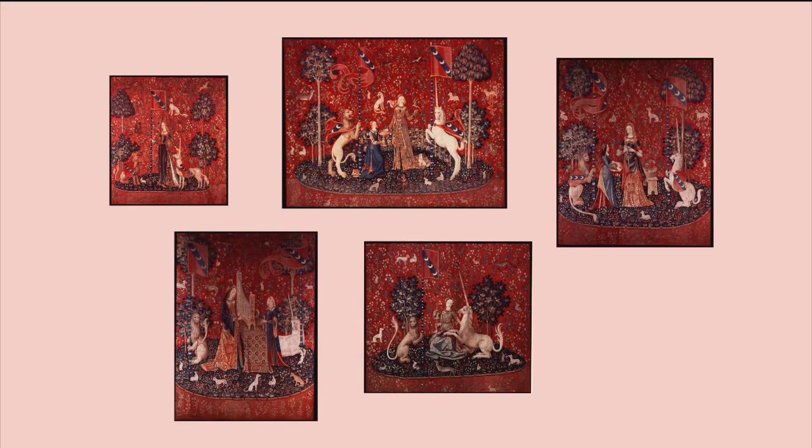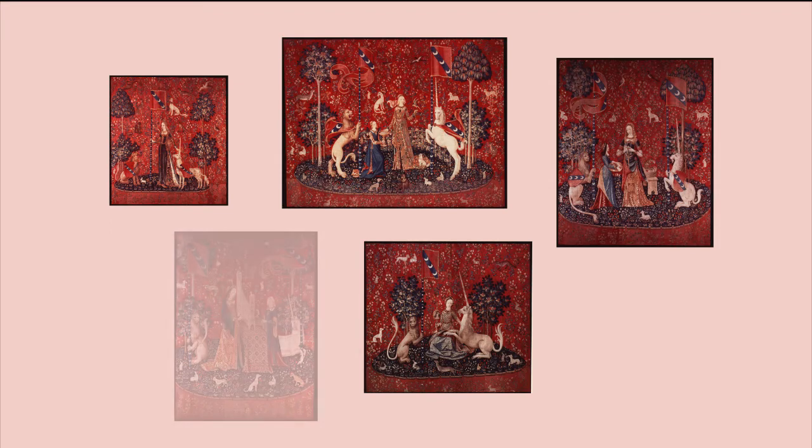Each of the five senses are represented in their own wall hanging, and the idea of chunking out our sensory perception of the world into five discrete senses goes back to at least the ancient Greek philosopher Aristotle, who wrote on the topic in his work De Anima.